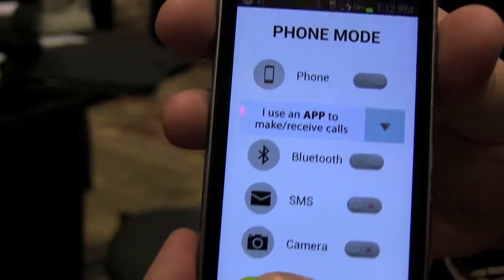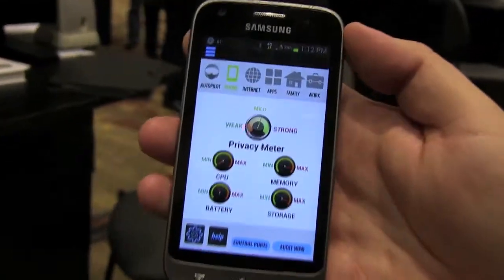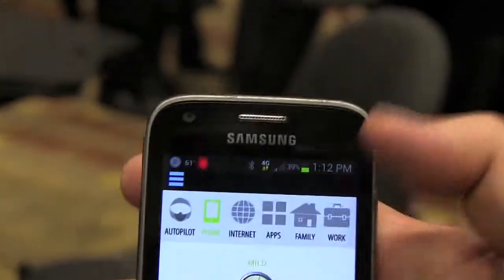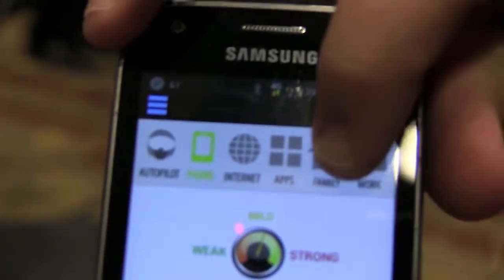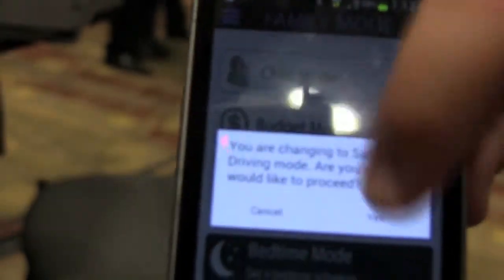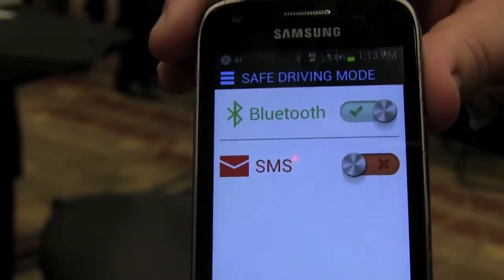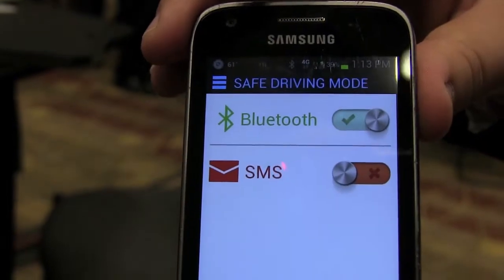Imagine you could have private phone conversations once again and use Snoopwall to do it. Other modes in Snoopwall include apps-only and family mode — maybe you have teenage drivers and you don't want them to text message. We'll put them in a safe driving mode, and if they don't have the password to Snoopwall, they don't even know Snoopwall's running. So Snoopwall helps you reclaim your privacy and increase your safety and that of your children.